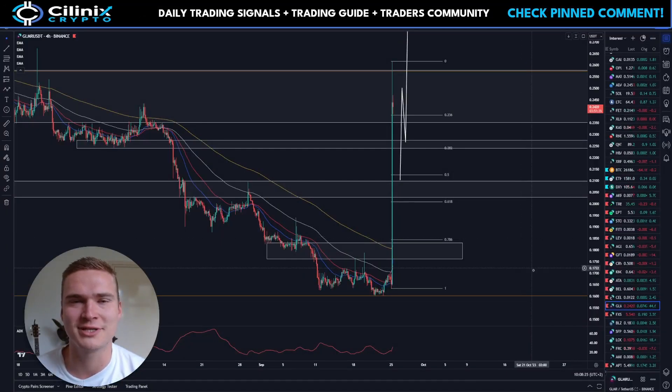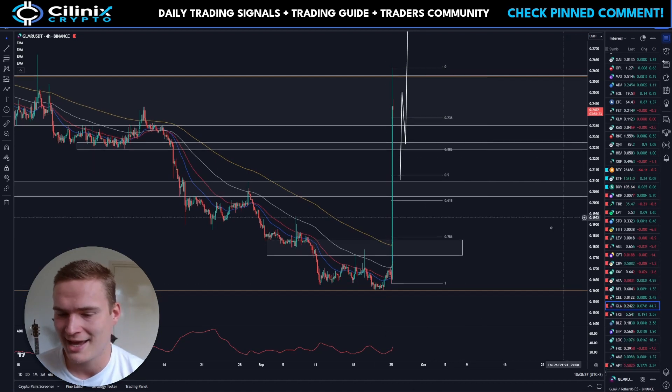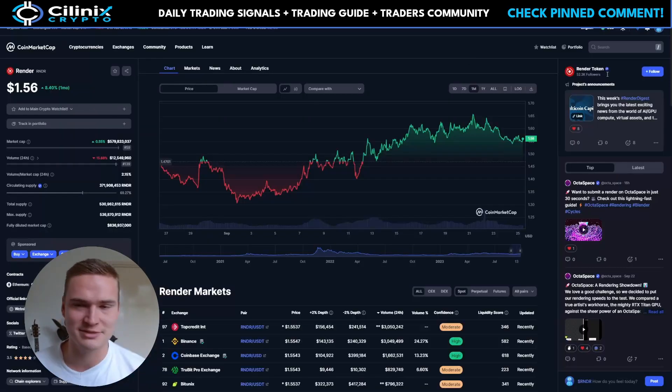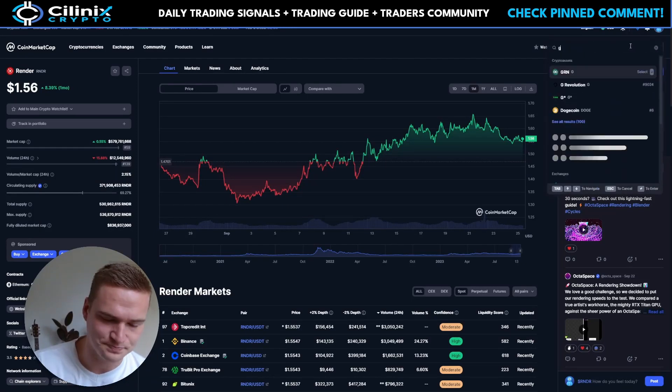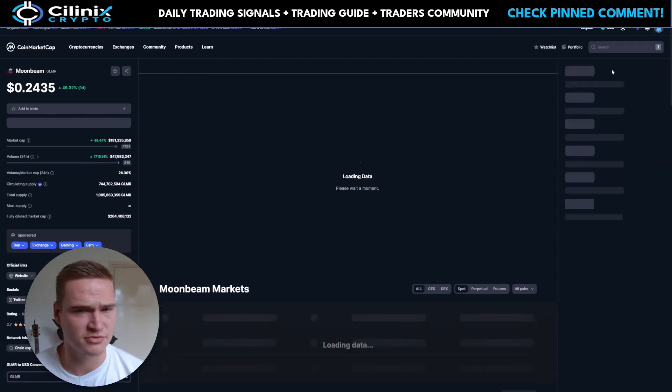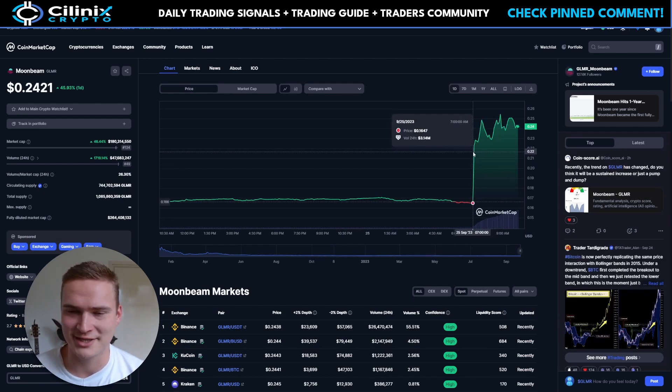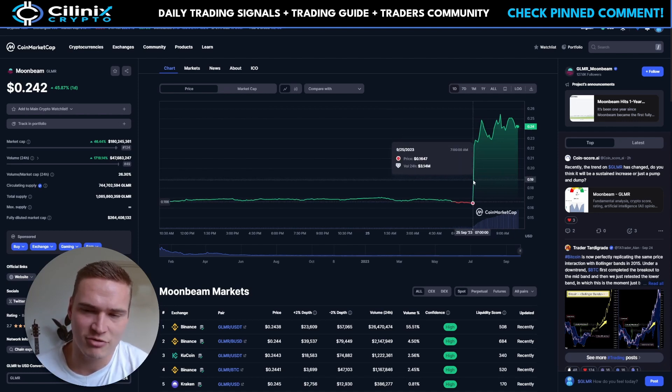Good morning everybody, welcome back to Selenix Crypto. I hope you're all doing great and welcome to this video on Moonbeam. Obviously I had to cover it — it's been very bullish. This morning — might be afternoon for you, or morning if you're from the US — but yeah, massive spike for Glimmer.